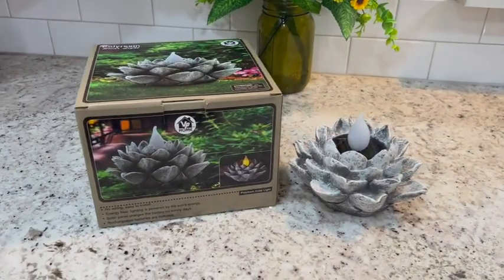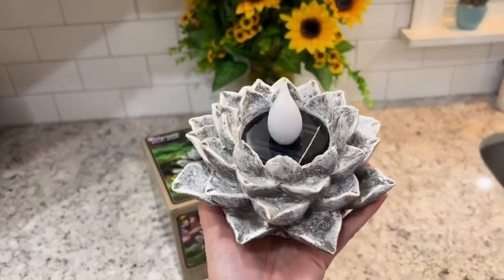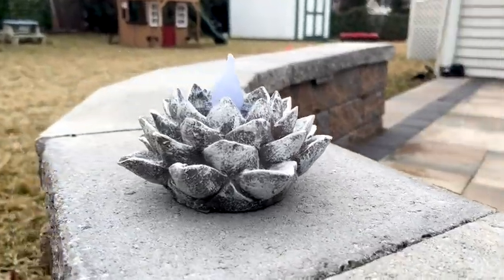The VP Home Lotus LED Garden Light is perfect for any place with direct sunlight. It's a great addition for your garden or any place with direct sunlight such as an outdoor patio, porch, lawn, pathway, or driveway.